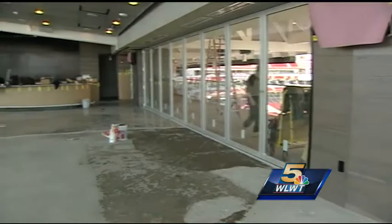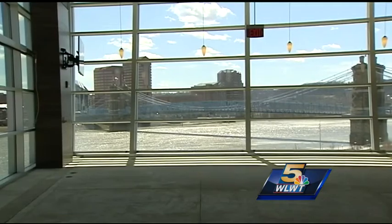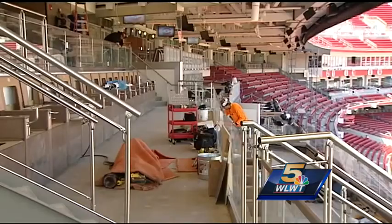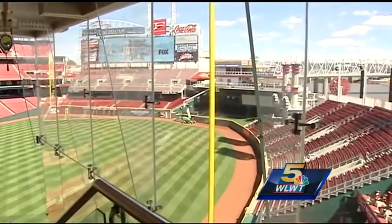Head up stairs to the former Riverfront Club — it's now been renovated into the Handle Bar. Two and a half million dollars worth of renovation to the space, including a new bar, video boards, and outdoor sweet seats. It will be an all-inclusive space with indoor and outdoor options available to whoever wants to upgrade their ticket.